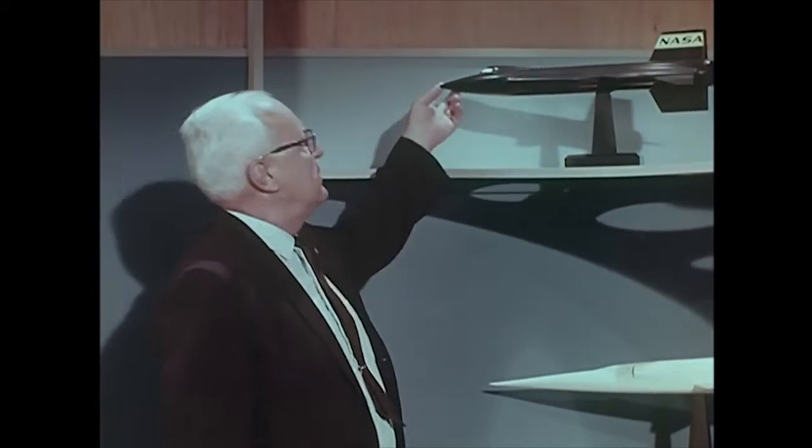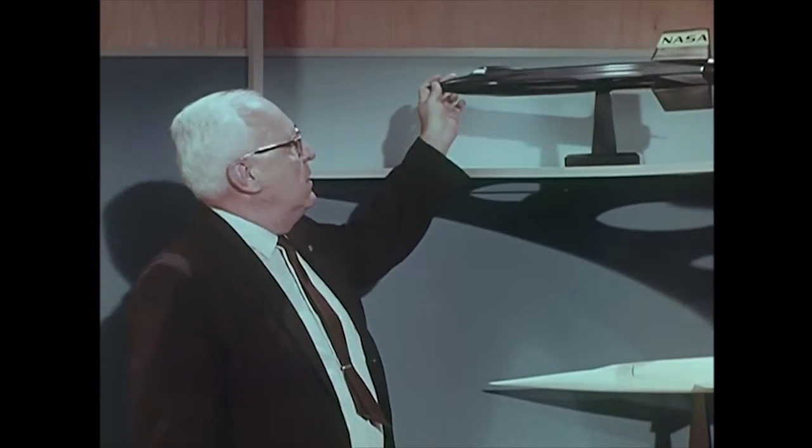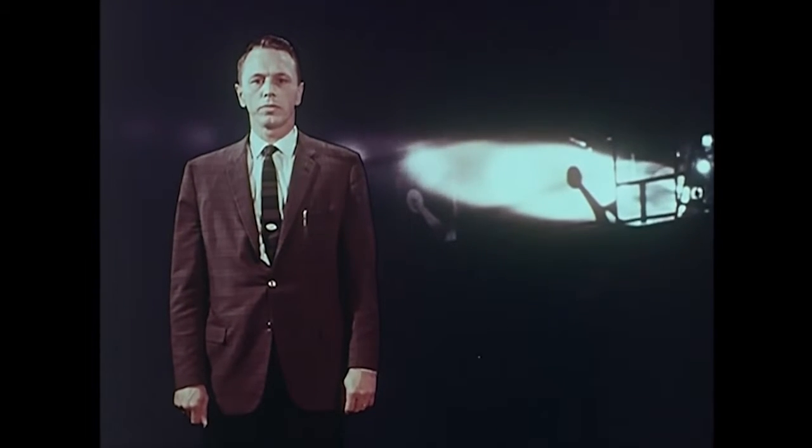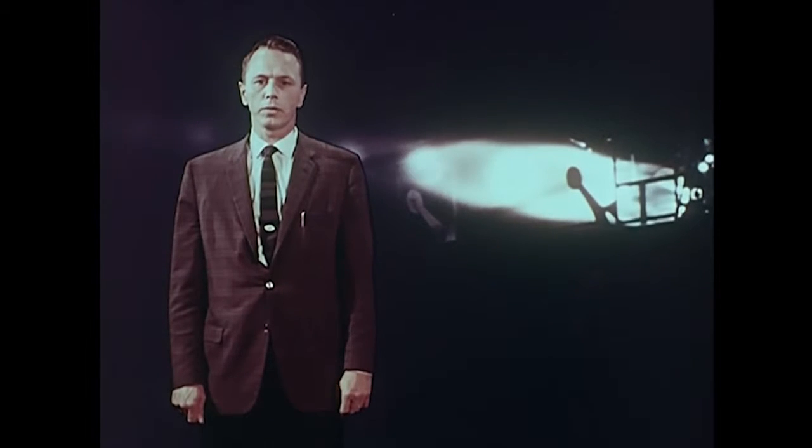We knew the X-15 would look something like this. We knew that it would be a manned aircraft that would fly more than 4,000 miles an hour and as high as 250,000 feet. We knew that like the X-1, the X-15 would be air-launched and propelled on its flight by a rocket motor — the most powerful engine ever installed in an airplane. Of course, we didn't know what kind of a rocket motor that would prove to be. Designed for a manned system, the 50,000 pounds of thrust in its single chamber had to be controllable at the pilot's discretion. He had to be able to throttle this engine in flight.